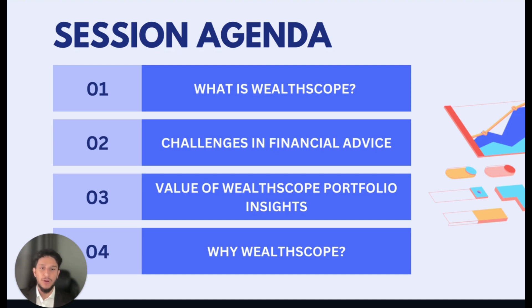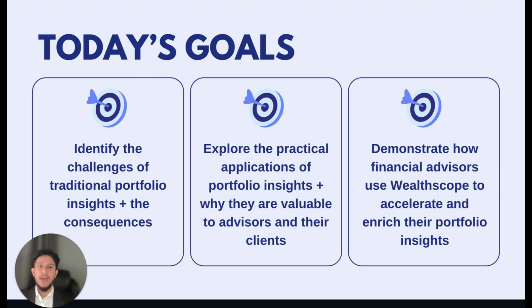We'll wrap with a couple of reasons as to what really makes Wellscope as a brand and company stand out amongst the crowd of other Portfolio Insights providers. As we work through this agenda, the hope is that we will explore the practical applications of Portfolio Insights and identify the shortcomings of traditional Portfolio Insights as well as the tangible consequences of the inefficiencies they cause on a financial advisor's business.